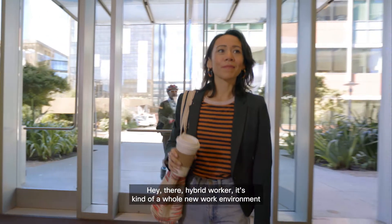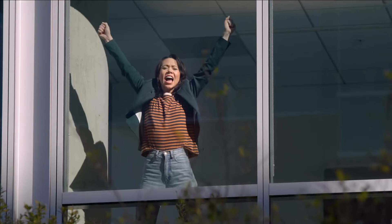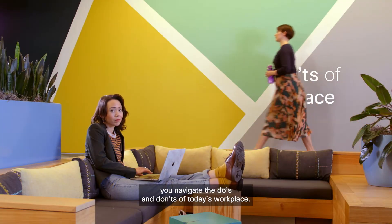Hey there, hybrid worker! It's kind of a whole new work environment these days, which calls for some updated rules of etiquette. Luckily, Cisco Smart Workspaces can help you navigate the do's and don'ts of today's workplace.